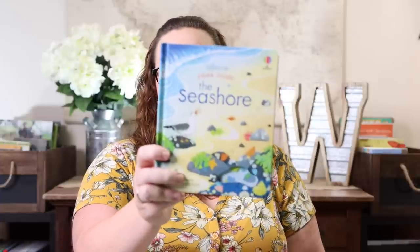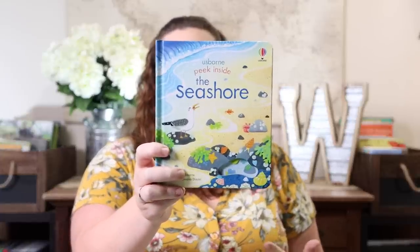Some of these were just me completing our collection — I have a problem finishing out series of things. For instance, 'Peek Inside the Seashore': Emily's a little older than this book really requires, but we have all the rest of them and I can't not have this one. I still think even at her age they're still fun to read. So that is one of the ones we picked up — Peek Inside the Seashore.